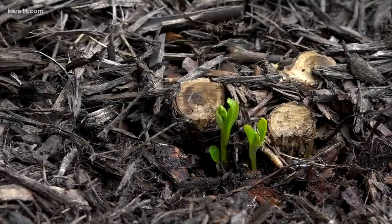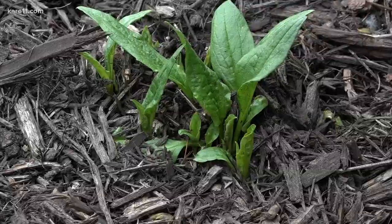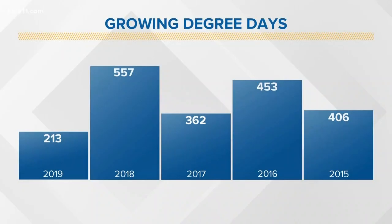The reason these plants are a bit later than expected could be related to what we call growing degree days. That's basically a measurement of how much heat we've had so far this season, and to date we've had the fewest growing degree days than we've had in the past five years — by quite a lot.